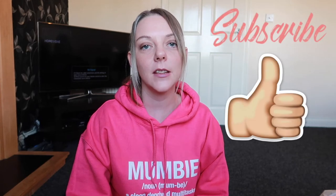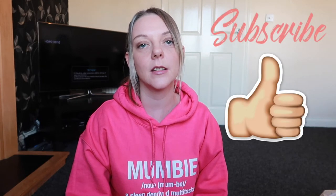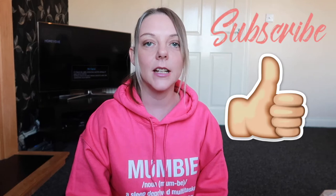Hi everyone, welcome back to my channel. Today I have got a B&M haul for you and I thought it would be nice if I shared what I got — maybe if you see anything you like, you can pop into B&M and pick it up for yourself. If you do like what you see, please hit that subscribe button and give this video a like, and let's get into it.